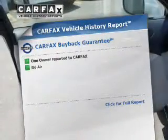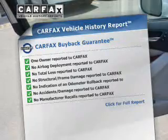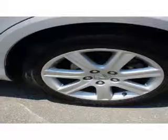Rest easy, knowing this vehicle comes with a Carfax Vehicle History Report from Carfax, the most trusted provider of vehicle history information. Our website offers more information on all of our vehicles.